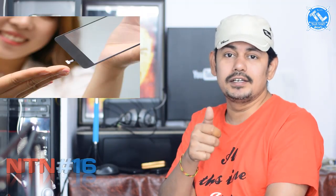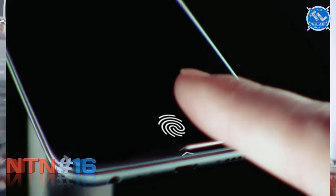There is a Vivo X20 Plus with an under-display fingerprint sensor — this is a mobile launch. This is a notable feature: the fingerprint sensor is embedded under the display. You can see the under-display fingerprint functionality clearly on this device.